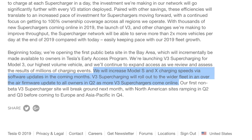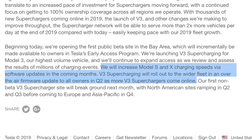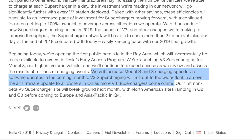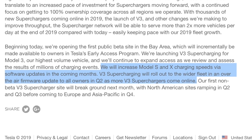I'll pause there because they don't specifically say V3 charging rates — just charging speeds via software updates. A big part of me thinks that increase is just to the 145 kW that V2 will get upgraded to. They ended by saying V3 supercharging will roll out to a wider fleet in an over-the-air firmware update to all owners in Q2 as more V3 superchargers come online. So what we know for certain is that Model S and X owners most likely won't get access to V3 until Q2.